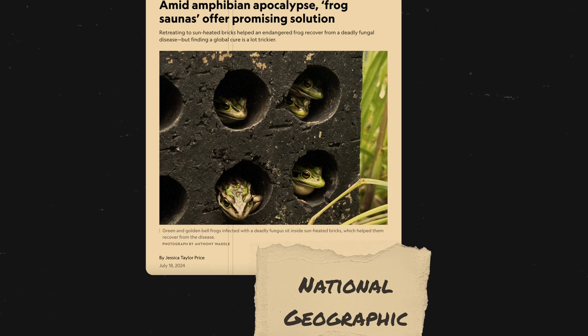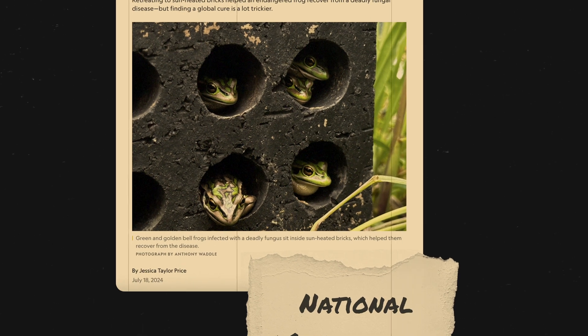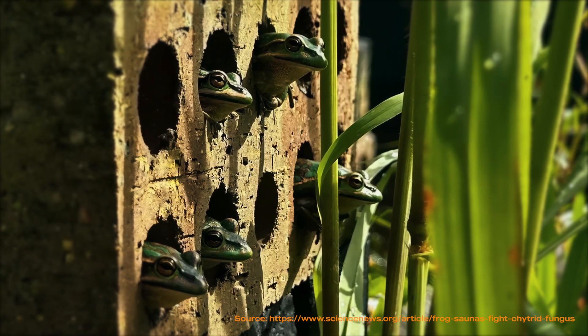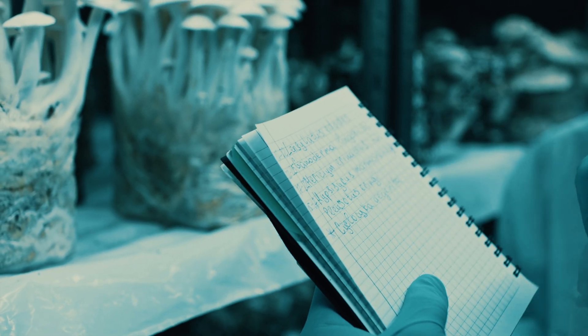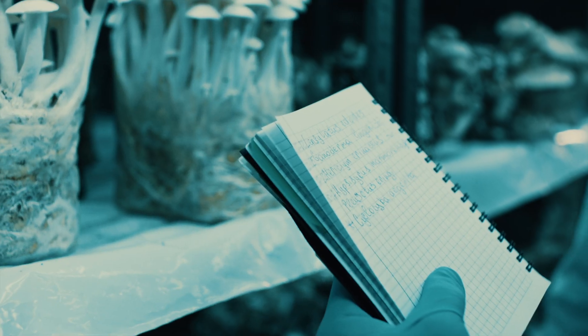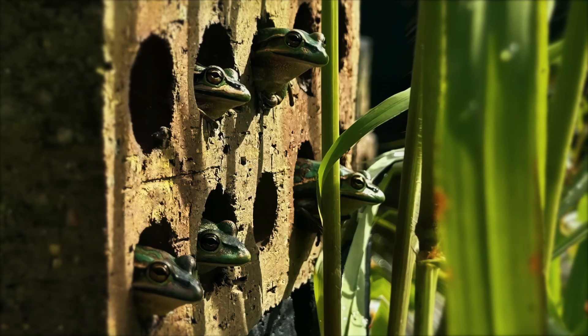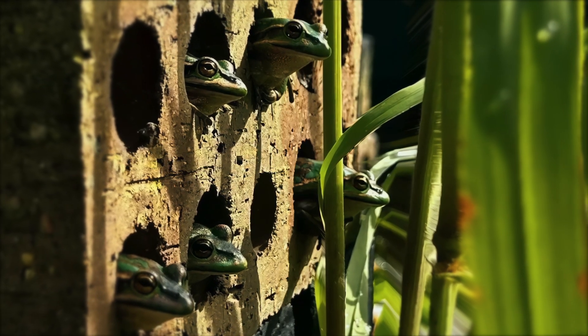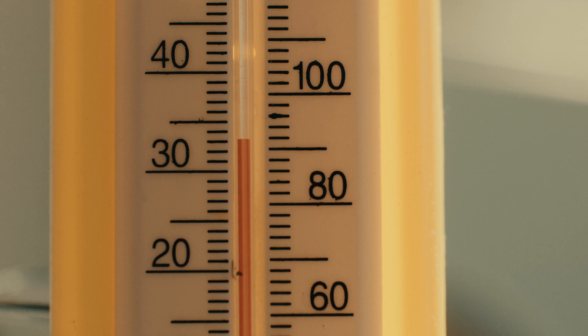Scientists have uncovered a new technique they call frog saunas, and it's making waves in the fight against the deadly fungal disease. The concept is remarkably simple yet effective. Researchers led by Dr. Anthony Waddle of Macquarie University placed sun-heated masonry bricks in outdoor environments frequented by green and golden bell frogs. These bricks, with their circular openings, provided the frogs with a warm retreat. By basking inside these sun-heated bricks, the frogs were able to elevate their body temperatures — a crucial factor in combating chytrid fungus, which thrives in cooler conditions.